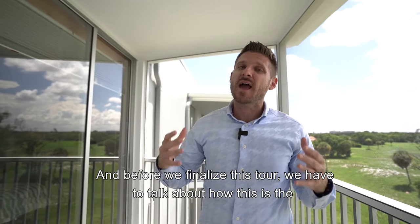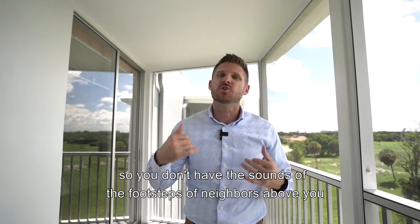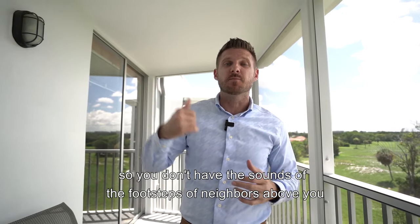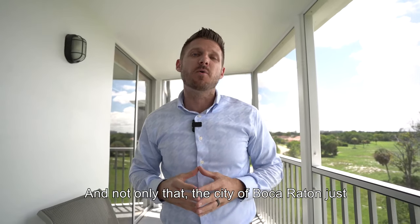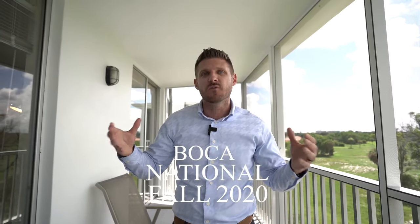Before we finalize this tour, we have to talk about how this is the penthouse model on the top floor of the building, so you don't have the sounds of the footsteps of neighbors above you. And not only that, the city of Boca Raton just approved this golf course to be totally renovated for you to enjoy.